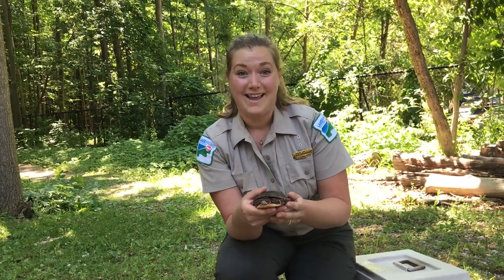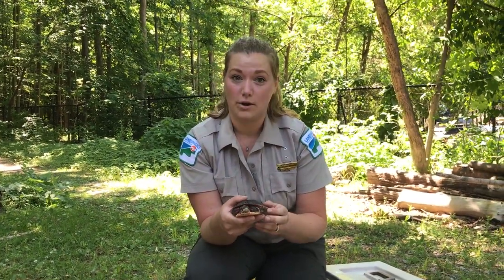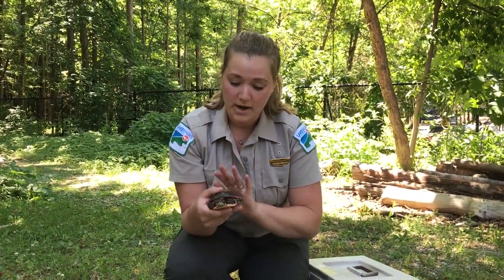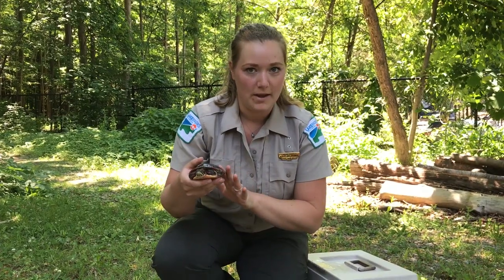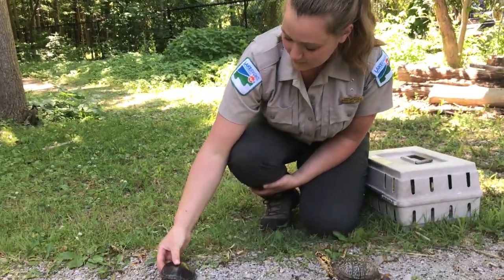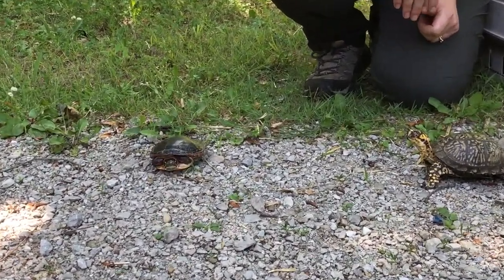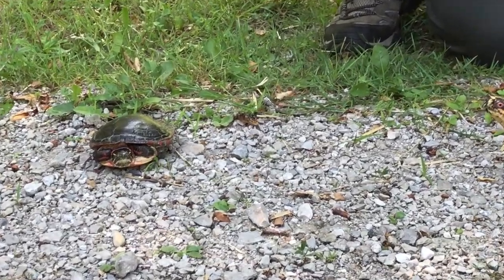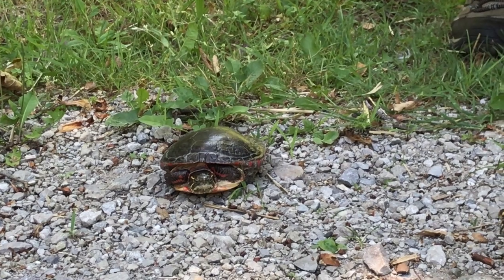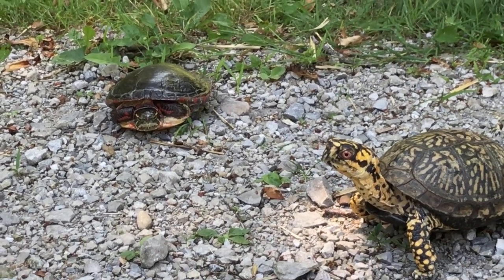This time of year the females are on the move, going to lay their eggs, and sometimes that means they have to cross roads to get to their favorite nesting spot. Even though Picasso is a male, we can pretend he's a female. This is what you might come upon while you're driving — a pretty small turtle, but pretty obvious when you see them. They're quite shiny and you can see their colorful little faces.